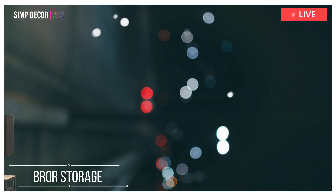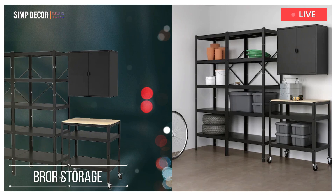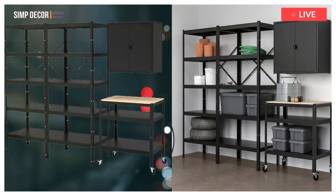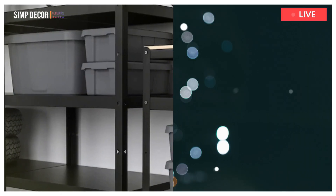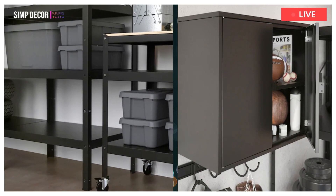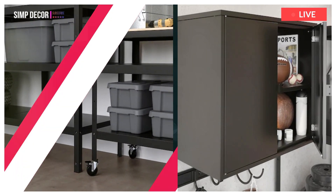2. Bror Storage with Shelves. This storage system is an interpretation of heavy metal — sturdy, durable and flexible. Also easy to assemble, complete as needed, and robust enough to withstand moisture, dirt and heavy loads.